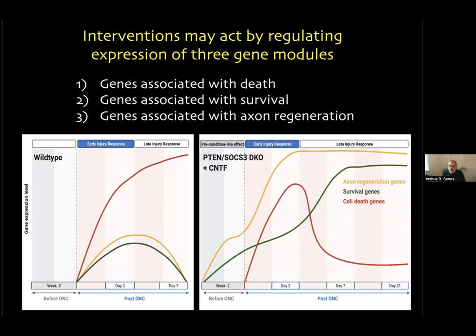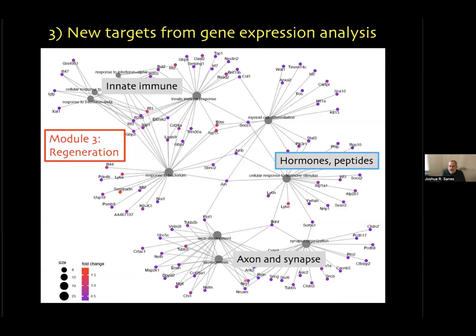From the cell type and module experiments, we identified genes associated with survival and regeneration — particularly hormones, hormone signaling genes, neuropeptides, and neuropeptide receptors. These are intriguing because hormones and neuropeptides are well suited as therapeutic agents: they're generally non-toxic and fairly easy to administer. We then looked at a few of these candidate genes.